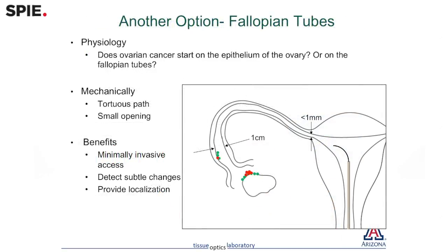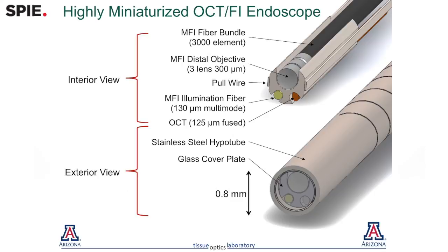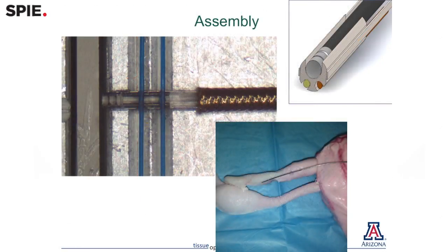But it turns out if you build a small enough endoscope — something smaller than a millimeter — you can actually access the ovaries through the fallopian tubes. So one of the techniques that we work on in my lab is figuring out how to miniaturize, how to put these techniques into fiber optics, and then how to access difficult to reach organs in the body.